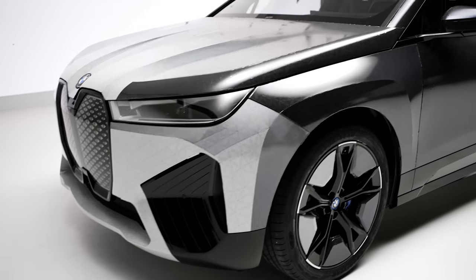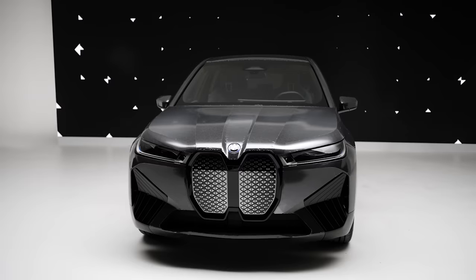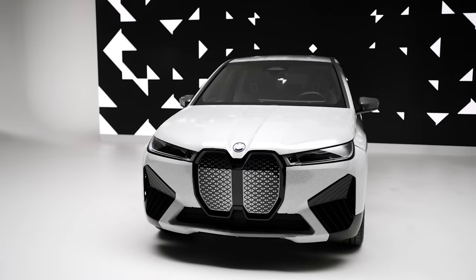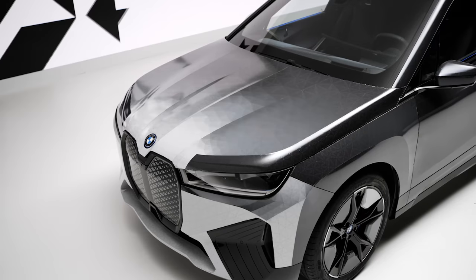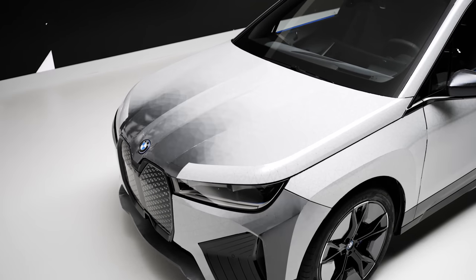This car was even listed as one of Time Magazine's best inventions of 2022. But there is a catch — there always is. This sort of paint will probably never be legal on a road car. After all, the colour of your car is linked to the registration details, and it would be pretty easy to escape from the police if you could just change the colour of your car.